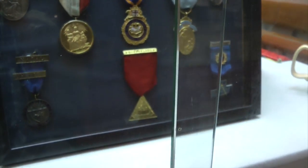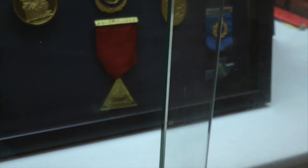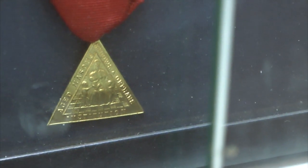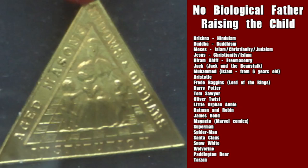Within these metals here we have a particular metal — I'll try to get a good shot of it — and within there it has a reference to orphans: no biological father raising the child.